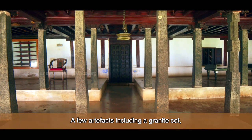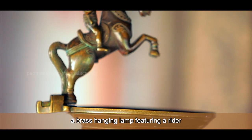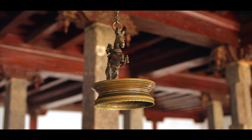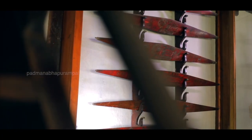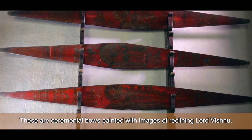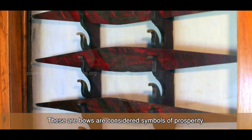A few artefacts, including a granite cot, a Chinese armchair, and Kudrakkar and Vilakar — a brass hanging lamp featuring a rider on a rampant horse — are the major highlights. You can also see a collection of ceremonial bows mounted on the wall, painted with images of reclining Lord Vishnu. These bows are considered symbols of prosperity.